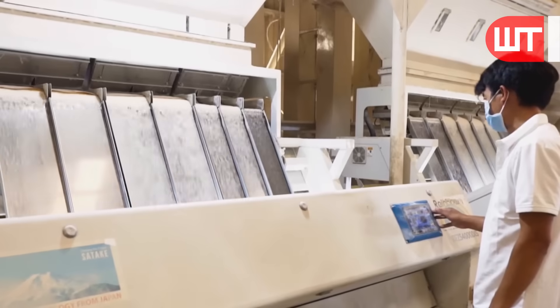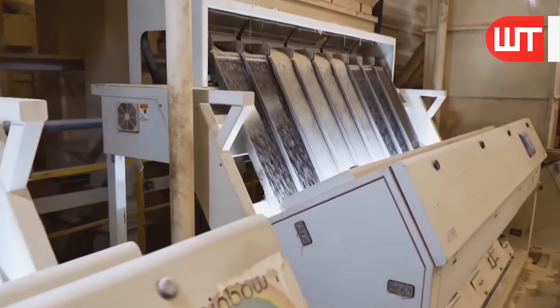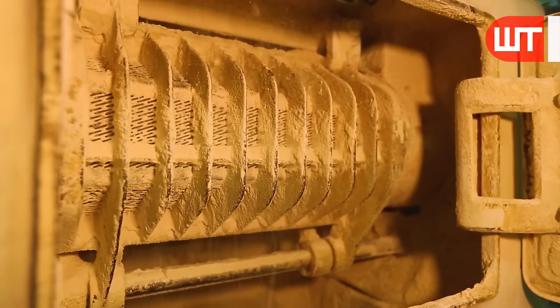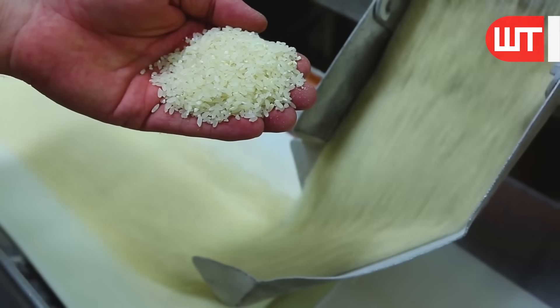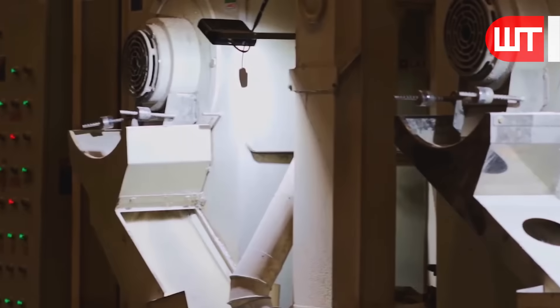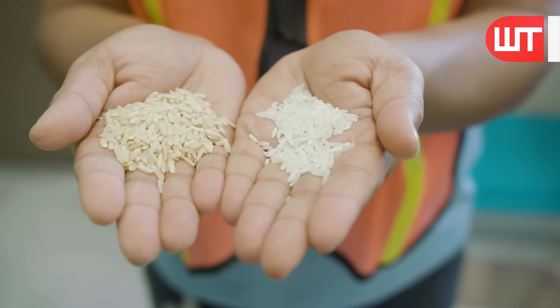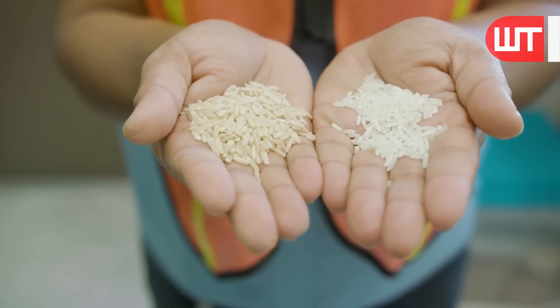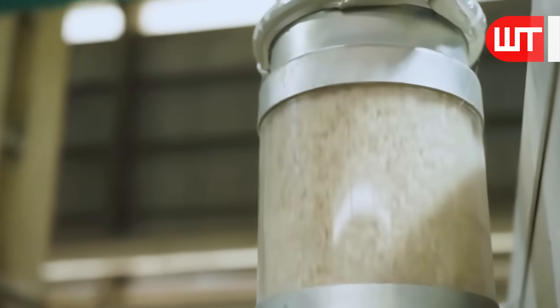For some types of rice, like white rice, there is an additional step called polishing. The rice is taken to the polishing chamber where a polishing machine polishes it thoroughly. This process removes any remaining bran layers and gives the rice a shiny appearance. It's done with precision to maintain the integrity of each grain.